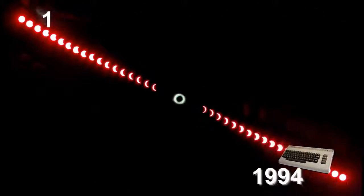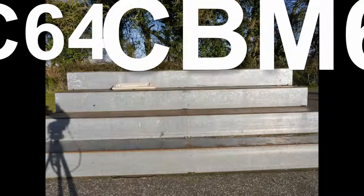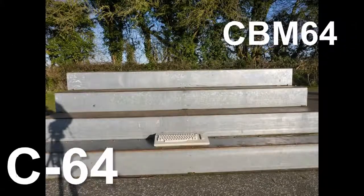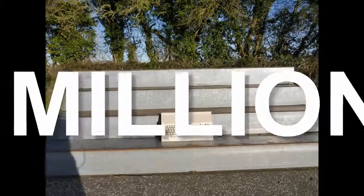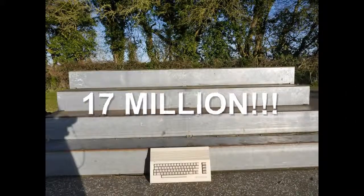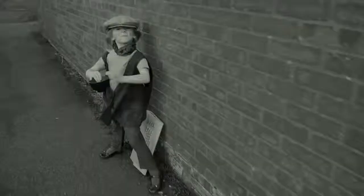Also known as the C64 or the CBM64 — CBM standing for Commodore Business Machines — it is the biggest-selling computer model of all history, with an upper estimate of 17 million units sold worldwide. Everyone and their chimney sweep has owned, or at least knows, of the Commodore 64.